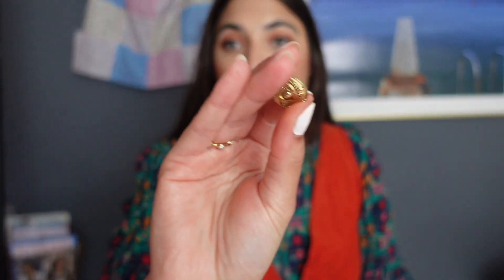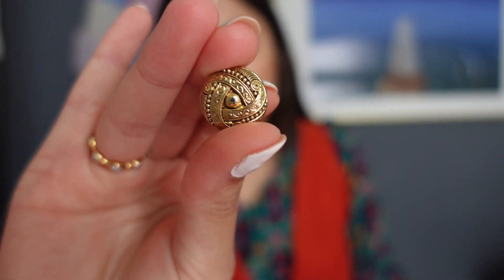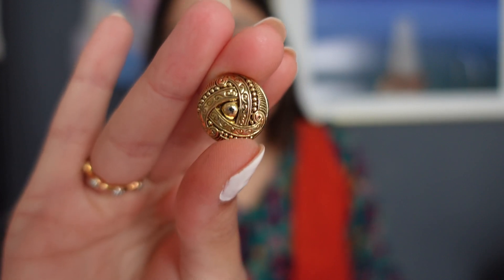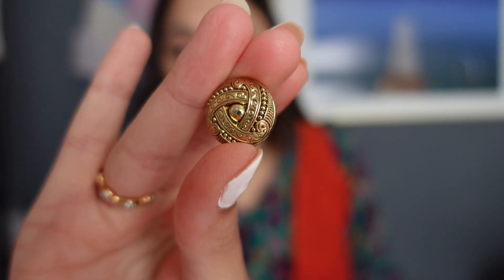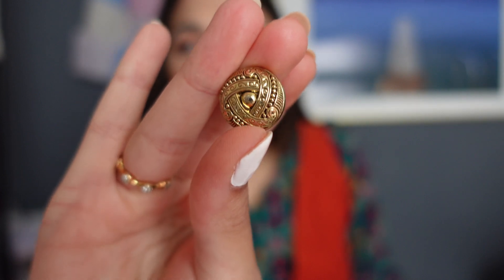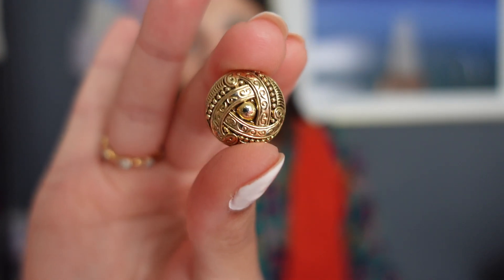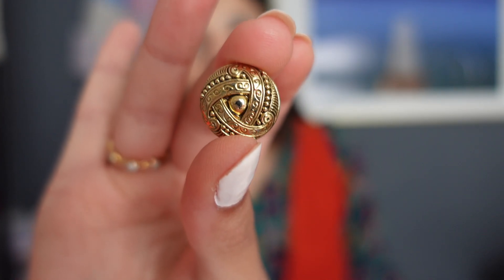The other thing I thrifted were these lovely buttons — eleven buttons in total and I paid a pound for them. Look how detailed and intricate they are, how beautiful! I thought these would look really cute on a cardigan or jacket. I just love gold hardware, and they're kind of vintagey but also quite modern looking so I think they'd go with so many different outfits. Eleven buttons for a pound — can't go wrong, so I picked those up.